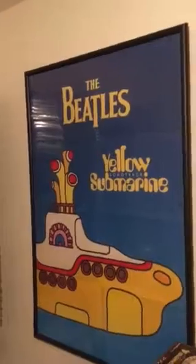CDs on the wall. Beatles poster — big Beatles fan. More CDs there. Video games. Record player.